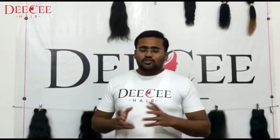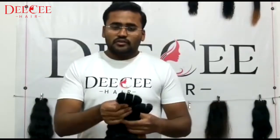Today in this video, we are showing you some quality products. You can see our hair quality.